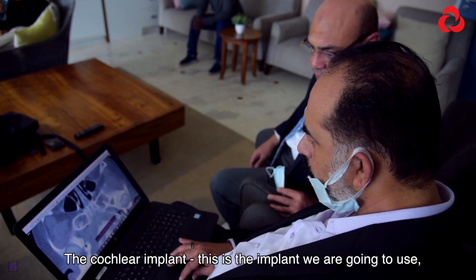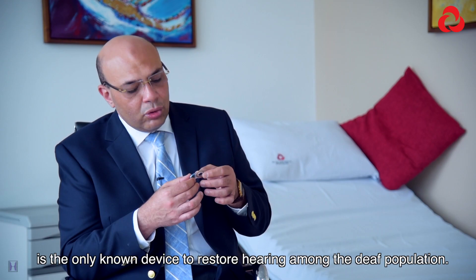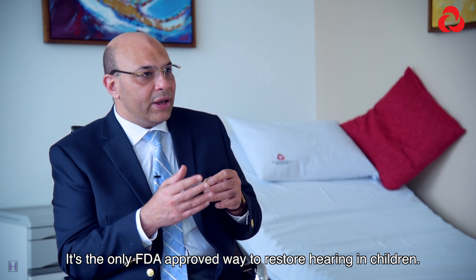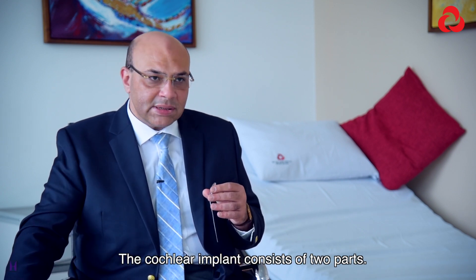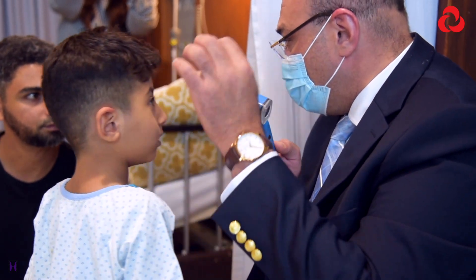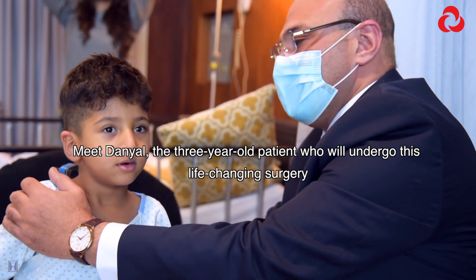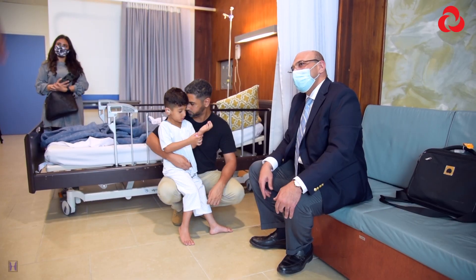The cochlear implant — the device we are going to use — is the only known device to restore hearing among the deaf population and the only FDA-approved way to restore hearing in children. The cochlear implant consists of two parts: the internal part, which is the implanted part, which is my role as a surgeon.